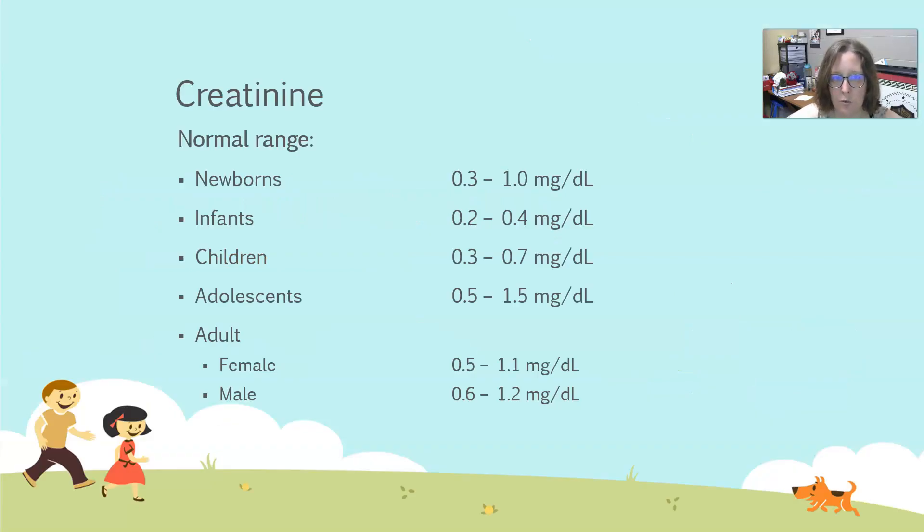So the creatinine — the normal range for newborns is going to be 0.3 to 1.0 mg/dL. For infants, it's going to be 0.2 to 0.4, and you can see this upper limit of normal is really low. Then in children, it's going to be 0.3 to 0.7, and in adolescents, 0.5 to 1.5, where the upper limit of normal kind of comes up.